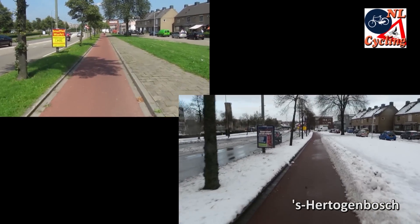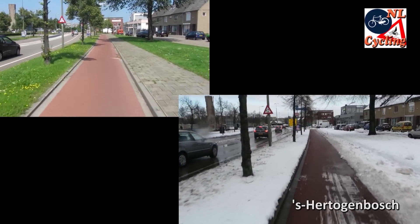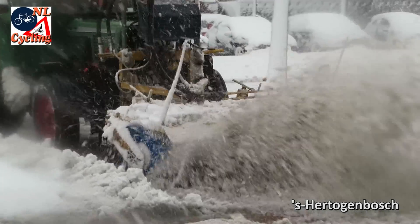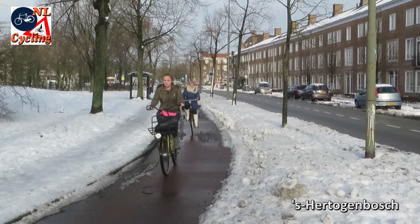This comparison also works to show the difference between cycling in summer and winter. The cycleways looked quite different before they were cleared of snow and ice with special machines, but then they are perfectly usable.